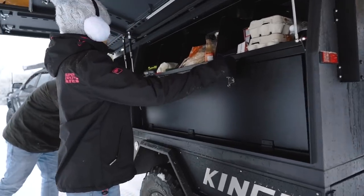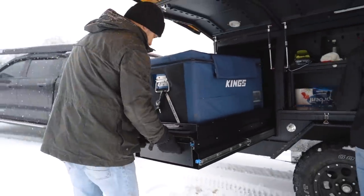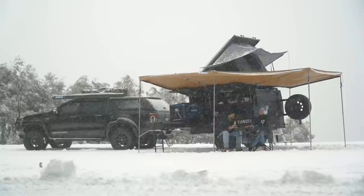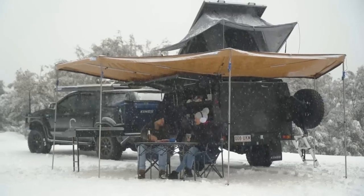Or you can option up the MT1 with a full range of genuine accessories and Adventure Kings camping gear so your dream trailer is ready for adventure from the word go. This is the trailer that genuinely grows with you and can be changed to suit your changing needs.